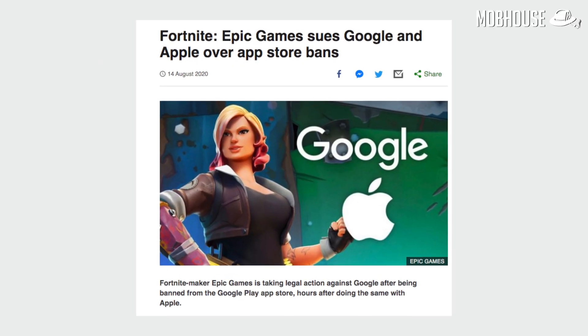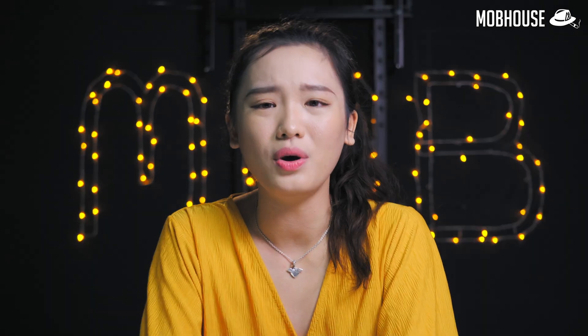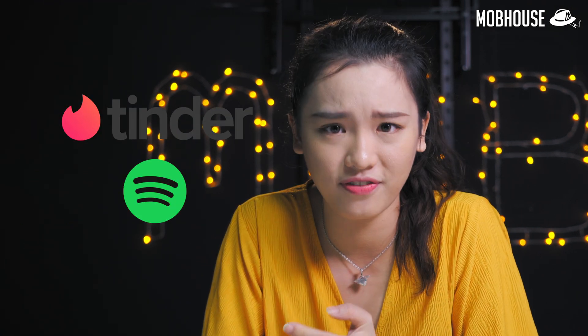Epic Games did sue both platforms, but it's very highly unlikely they will win. Will Apple and Google Play Store actually miss out on having Fortnite? Will they give Fortnite a second chance, and if they do, what will other developers think? Whatever happens, the conclusion will not only affect Fortnite — Epic Games is already supported by other companies like Tinder and Spotify, all of whom have to give a revenue cut to Google and Apple.